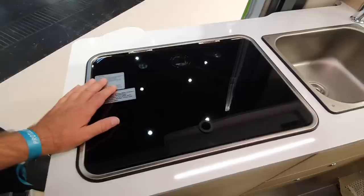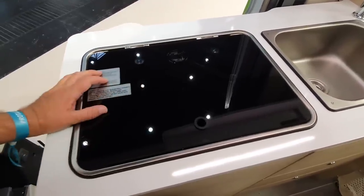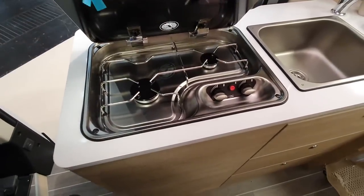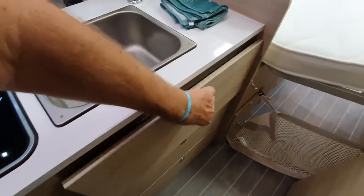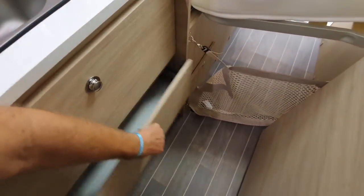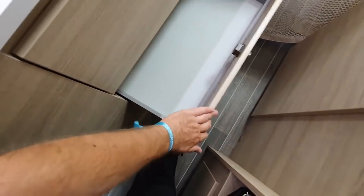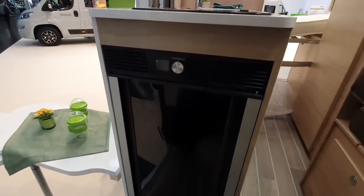I can feel the vibrations from the fridge — or maybe it's me, maybe there's an earthquake taking place. Anyway, two burners — you wouldn't expect any more in a van of this nature. Nice big wide drawers here, though let down a bit by not having proper sides to them.